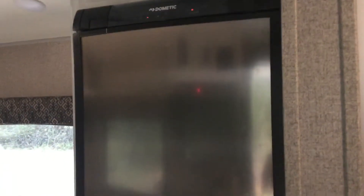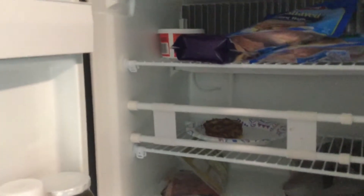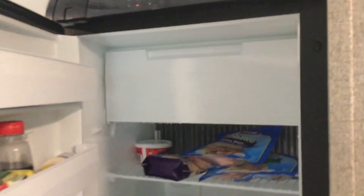This is the refrigerator, currently running on gas. It keeps everything really cold — the freezer has stuff freezing solid. I was surprised; I didn't think a gas-powered refrigerator would keep things that cool, but it does.